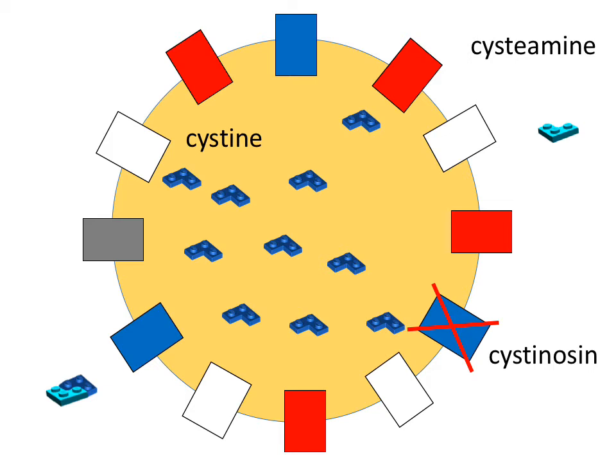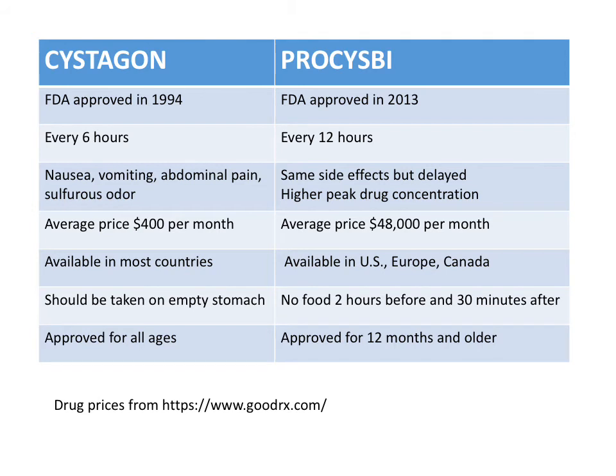It is a challenging medication to take, however, because it must be administered every six hours and it causes significant side effects including nausea, vomiting, and a strong sulfurous odor. Thanks to research funded by the Cystinosis Research Foundation, we now have a delayed release version of cysteamine called Procysbi. It must be taken every 12 hours, which may improve patient adherence. It has similar side effects as Cystagon, but they are usually delayed. Procysbi is not available in every country and cost is a big issue.